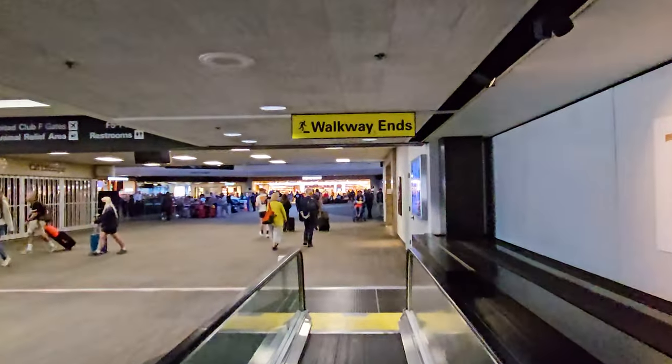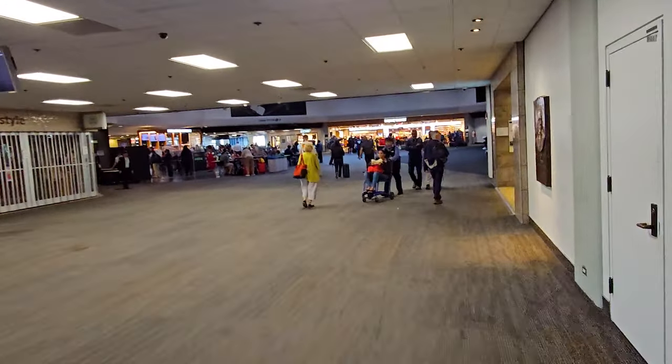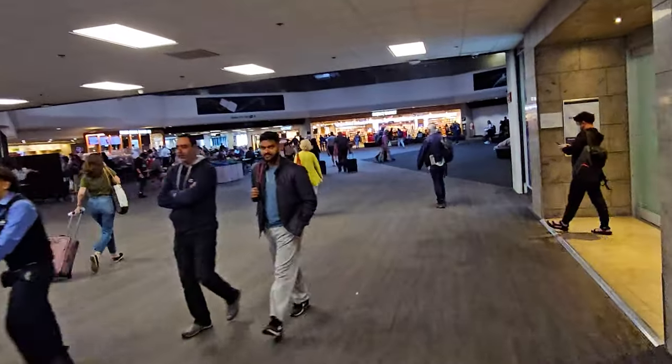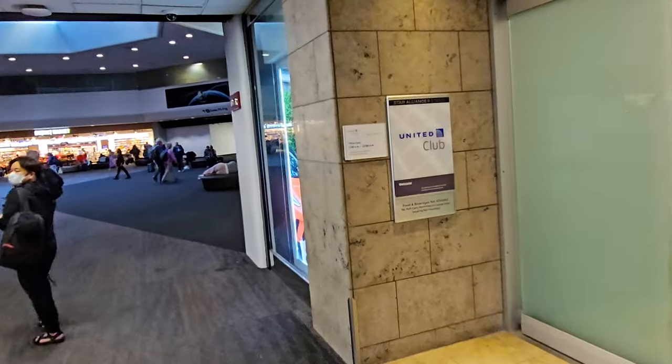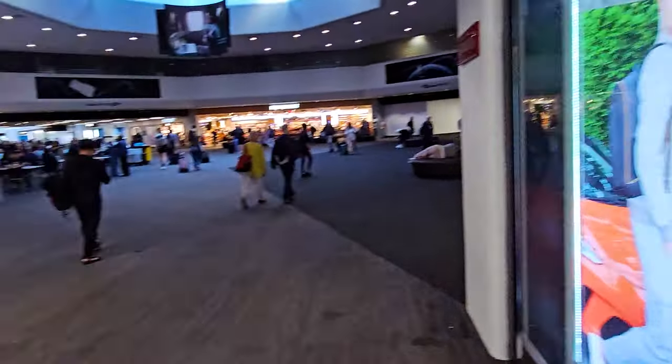Right here at the end of the moving walkway, we got the sign that says 'walkway ends.' One of my favorite Shel Silverstein poems is 'Where the Sidewalk Ends.' Here you'll find one of the outposts of the United Club. This one is open from 5 a.m. to midnight - so lots of hours there.